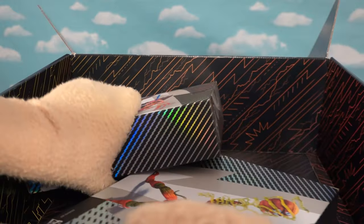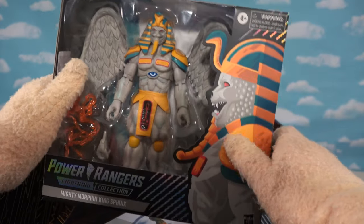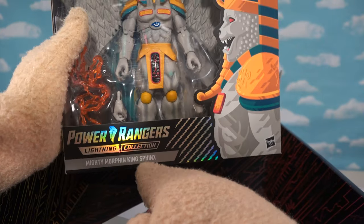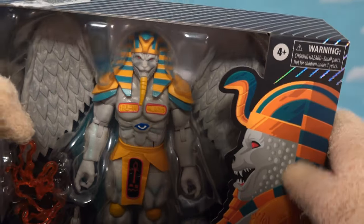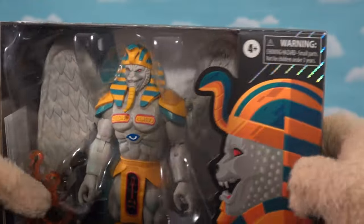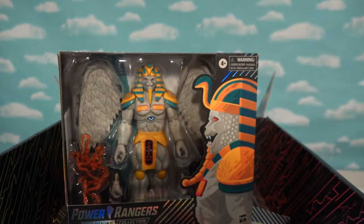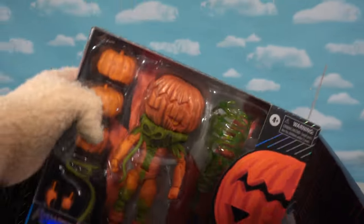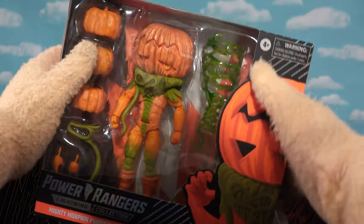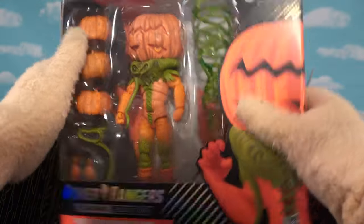Looks like we've got some bad guys — they're doing a bad guy line! This is the Power Rangers Lightning Collection Mighty Morphin King Sphinx. The detail on this guy is amazing. I hope they make more bad guys — that's what I want. And then our last figure, we get another villain which is the Pumpkin Rapper from the classic series. Is that cool or what?